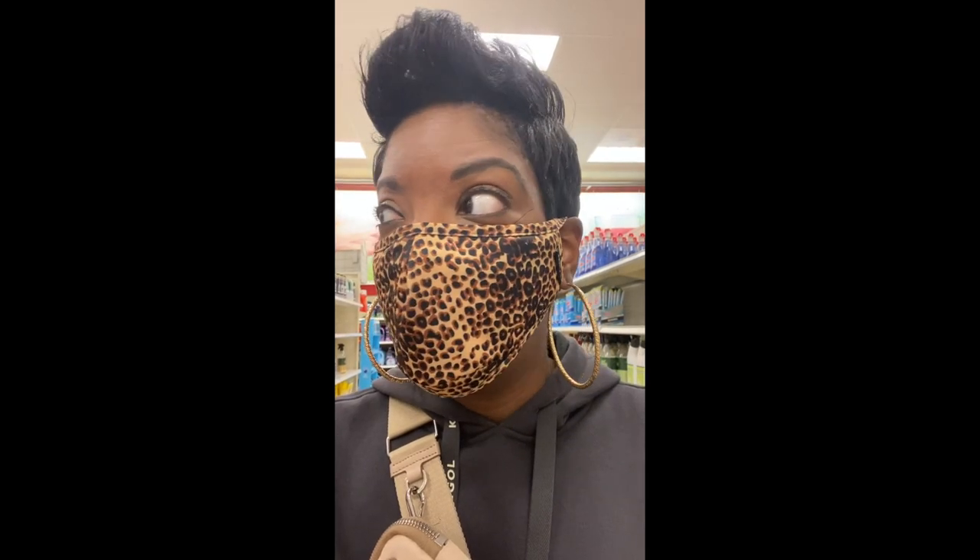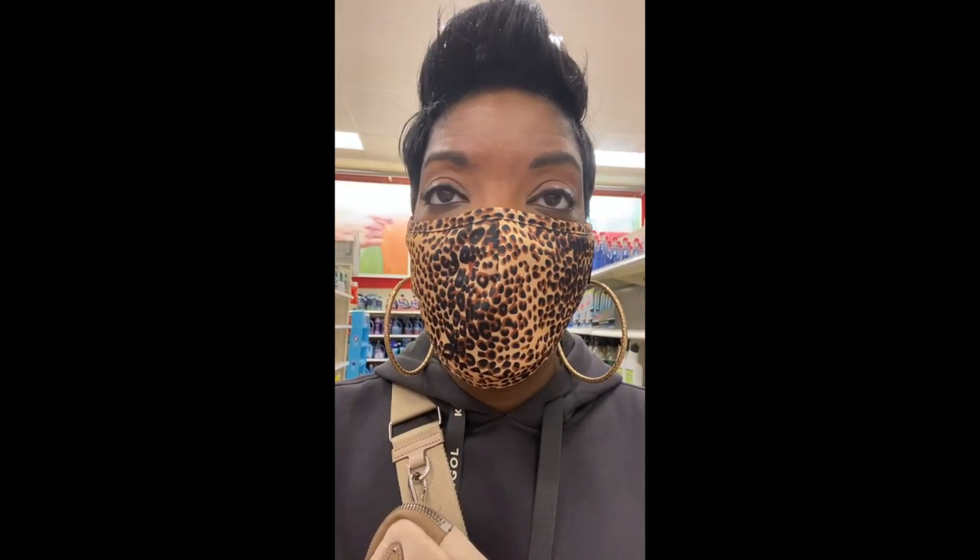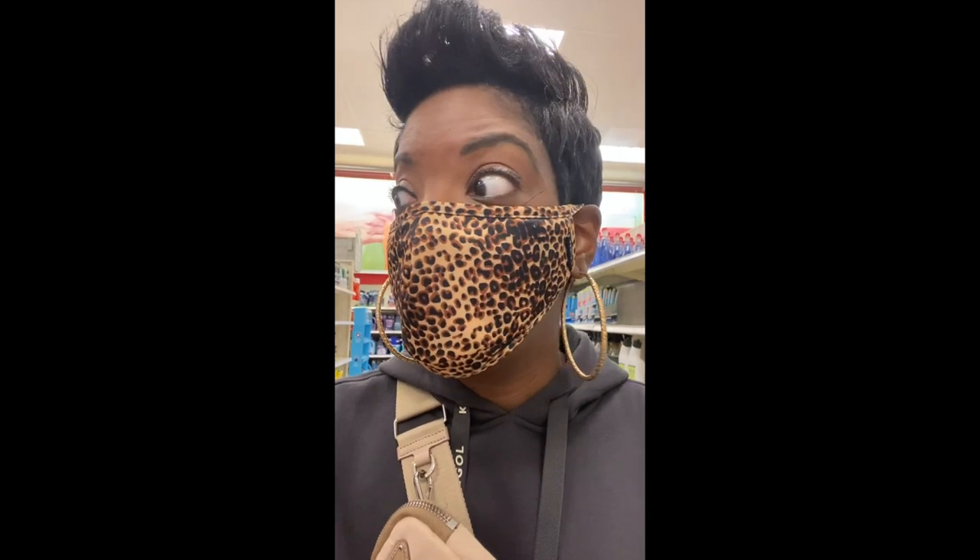Target is limiting Clorox wipes to one per person — normally it's two, but now they're doing one. They do have a lot here though. Really, Lysol is what I'm on the hunt for because my work situation has been crazy. I need Lysol at work because we've had several COVID breakouts in my particular area.